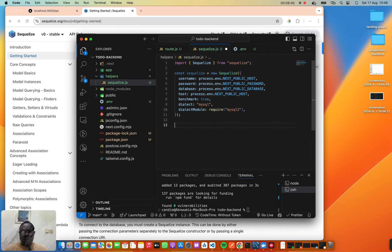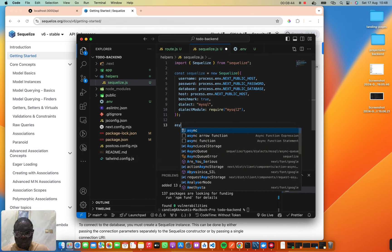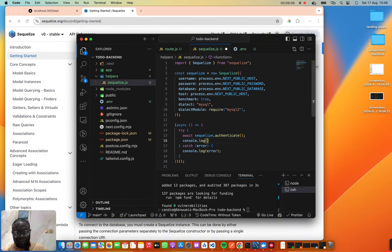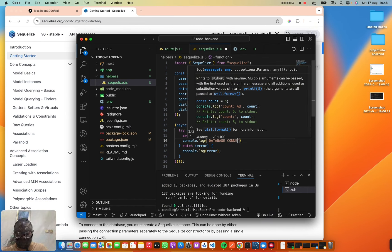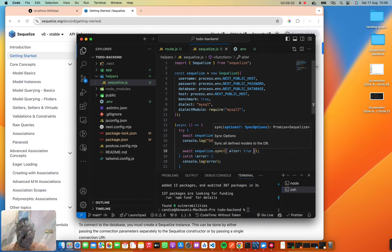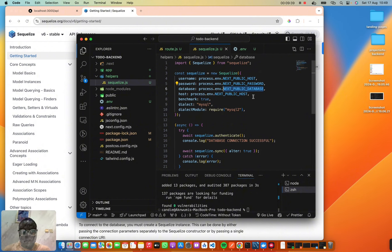Now we need to initialize Sequelize. We're going to use a self-calling function with try/catch. Inside we `await sequelize.authenticate()`, log 'Database connection successful', and then call `sequelize.sync({ alter: true })` so that when we create a new model it will automatically update the table on the database.